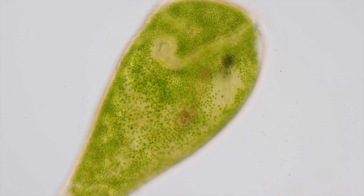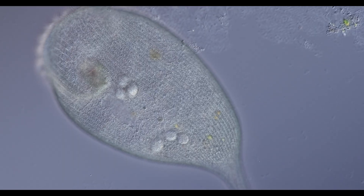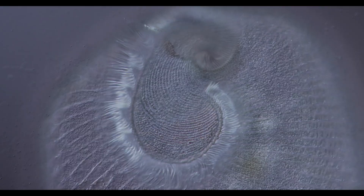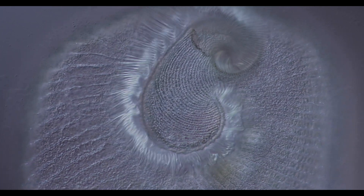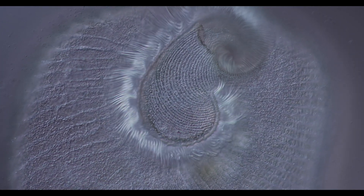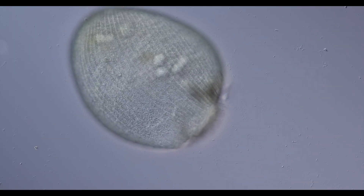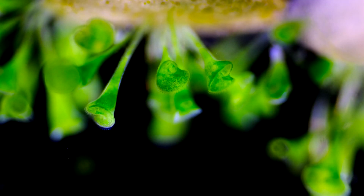Not all Stentor species have the ability to host algae, like for example Stentor coeruleus. Although it has also a green appearance, this Stentor species doesn't contain any living algae whatsoever. The greenish pigment Stentorin is responsible for its coloration. This species has to work for its food by hunting down prey. Stentor coeruleus really must be jealous — Stentors with algae just lean back and enjoy the sunshine.